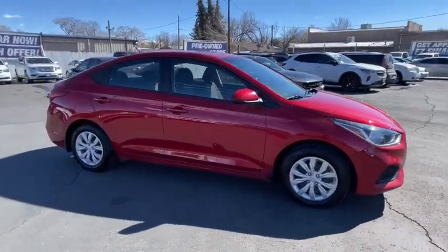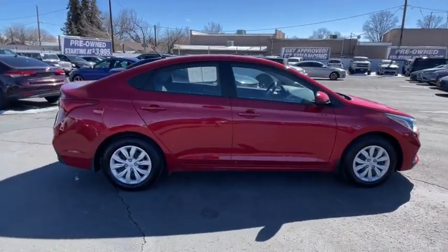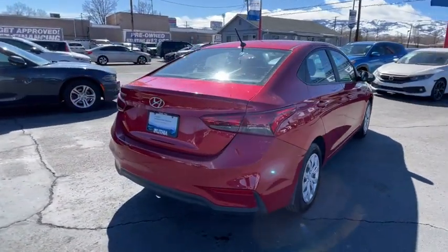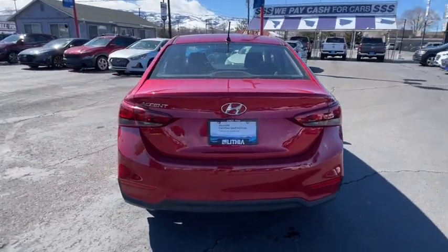Take a ride in the 2020 Hyundai Accent. Designed to keep you moving and leave boredom behind, the Hyundai Accent is affordable, fuel-efficient, and safe. A winning combination.